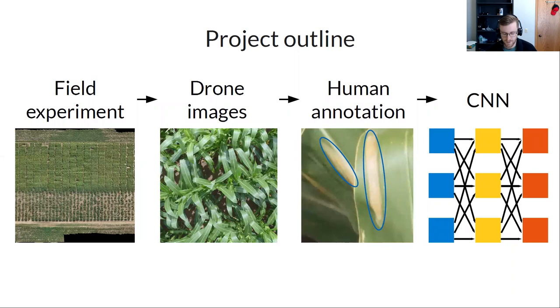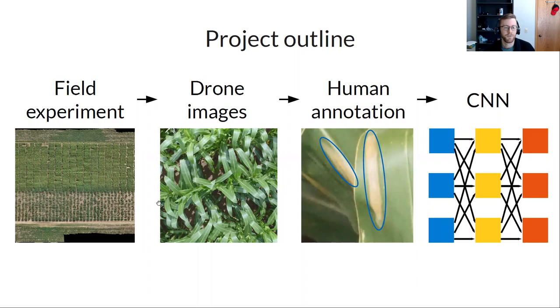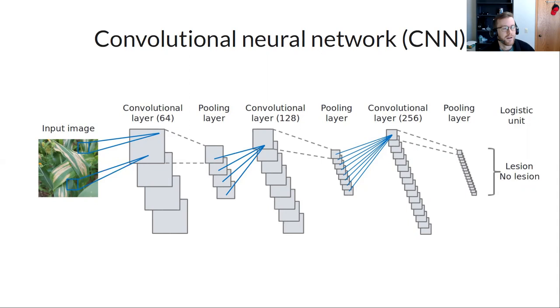The project outline involves field experiments growing diverse corn lines, imaging them with drones, and having human experts annotate lesions — marking each one thousands to tens of thousands of times. That annotated data serves as training data for a convolutional neural network machine learning model.